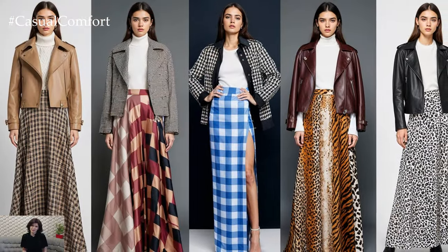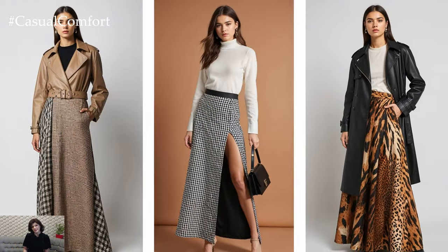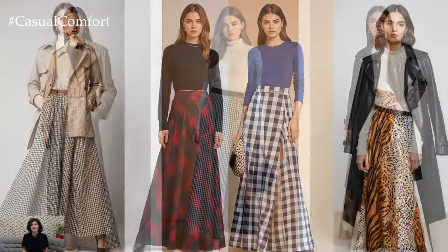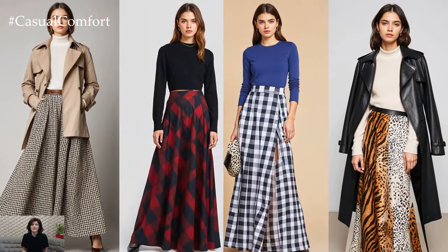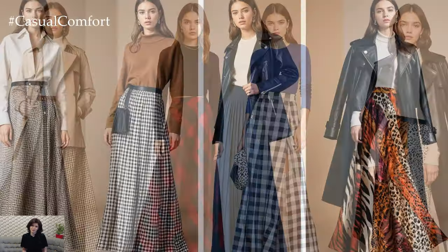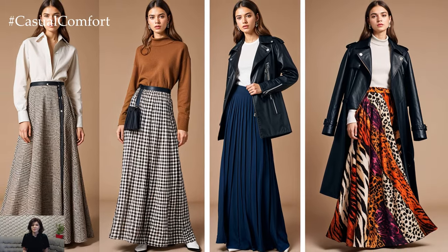Bold prints are making waves in maxi skirt fashion this season. Think oversized checks, floral patterns, and even animal prints on longer hemlines. These eye-catching skirts are perfect for adding a statement piece to an otherwise simple outfit. Style them with solid-colored tops to let the skirt take center stage, and finish the look with a sleek leather jacket or a classic trench coat.